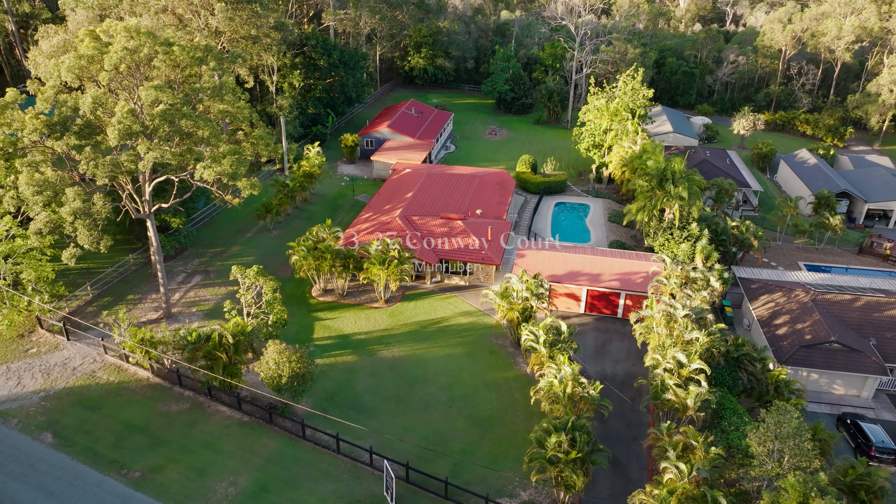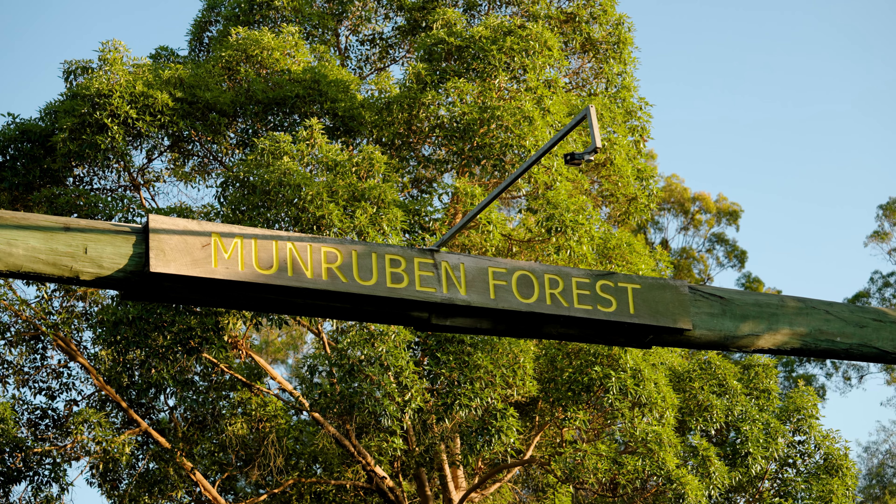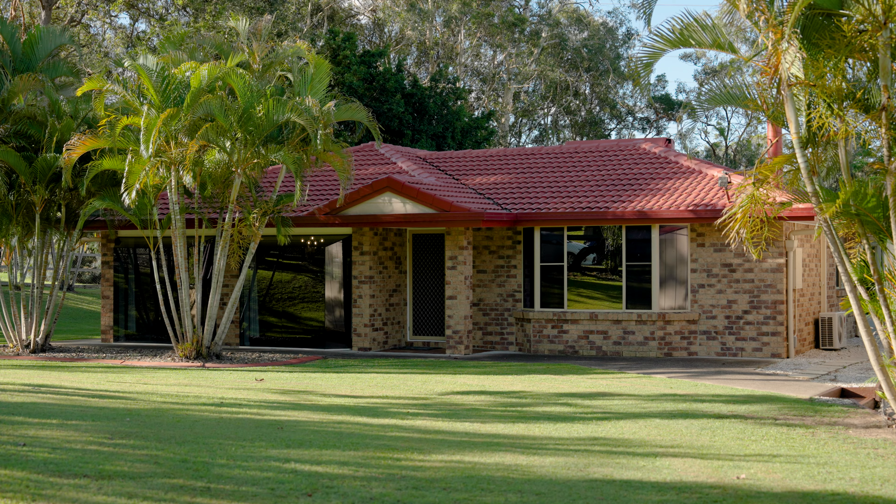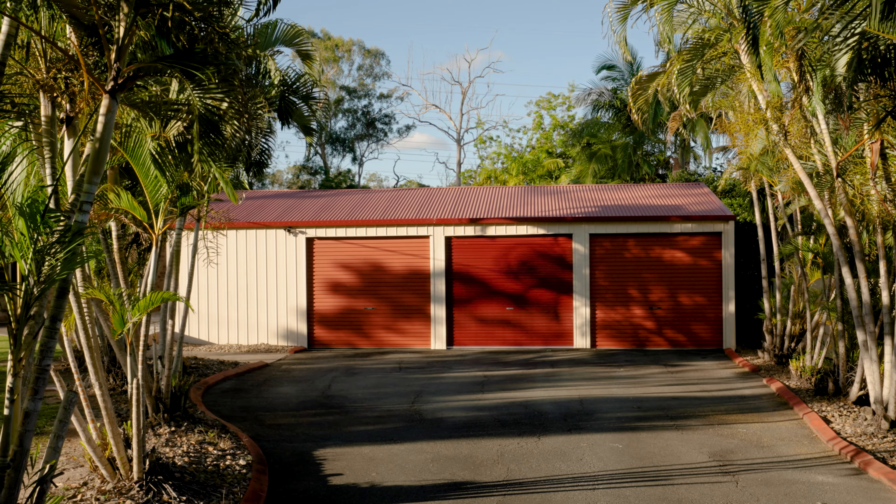Well here we are folks, at a very popular little estate here for families. This is 23 to 27 Conway Court here in Munrooban Forest.